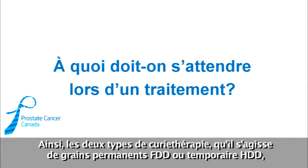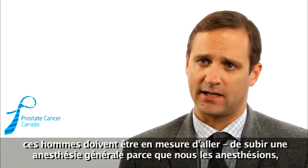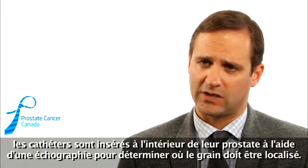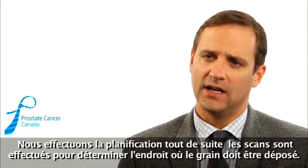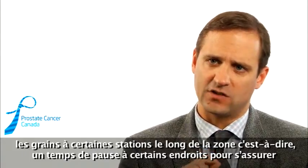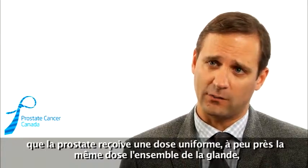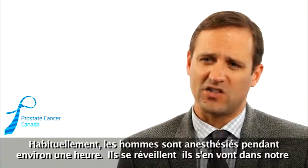Both types of brachytherapy — permanent seed LDR and temporary seed HDR — require men to undergo a general anaesthetic, as we do put them to sleep at our centre. For HDR brachytherapy, catheters are inserted inside the prostate guided by ultrasound. Planning is done right there: scans determine where the seed should be placed, and computing enables a plan very quickly. The seed then has dwell stations along the catheter, staying in each area for a specific amount of time to ensure the prostate receives a uniform dose throughout the whole gland, with some sparing of adjacent structures to minimize side effects.